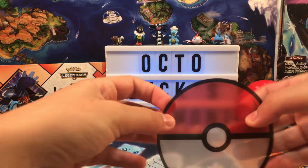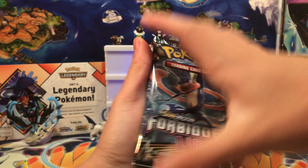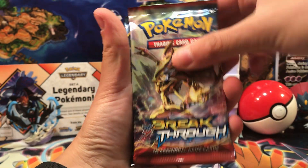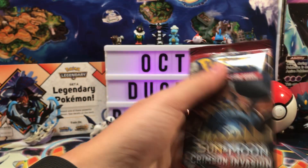There's also a little Pokeball stand here — that's pretty much useless. Of course, we've got our booster packs: a Forbidden Light, a Breakthrough, an Ancient Origins, another Forbidden Light, and a Crimson Invasion.